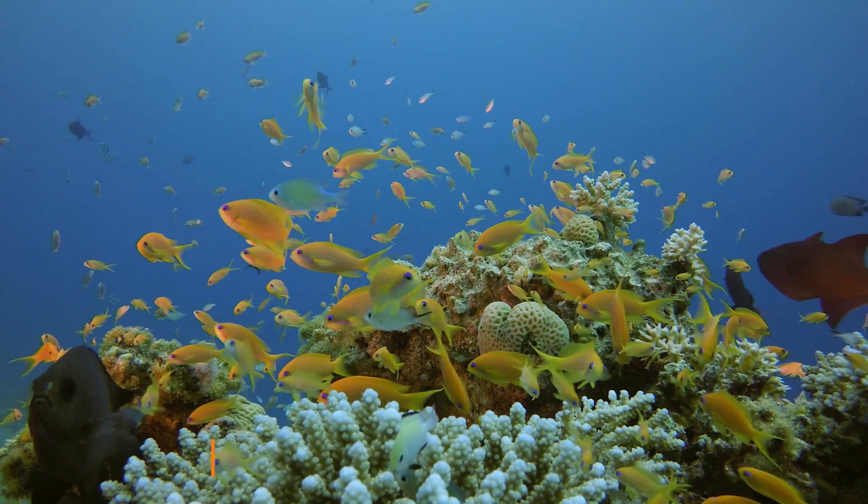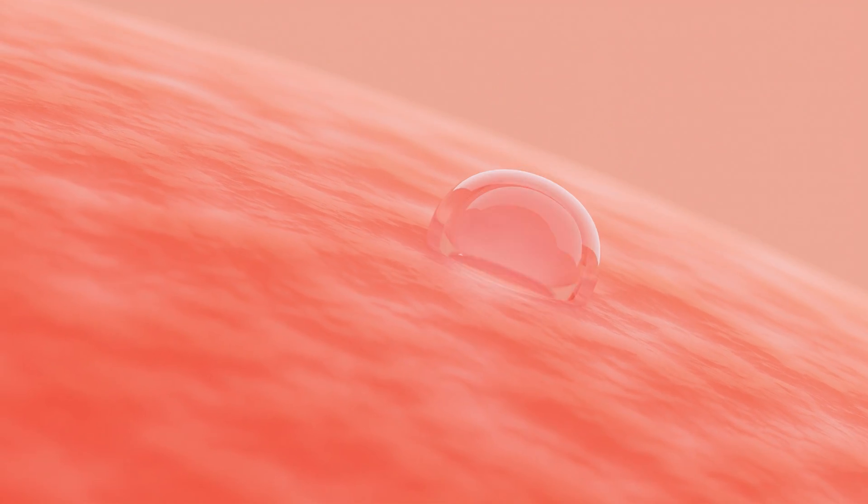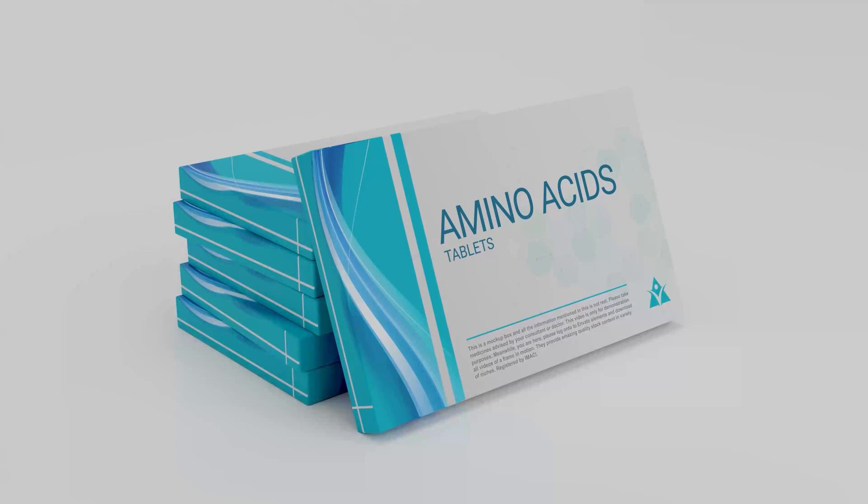So if most oral collagen supplements don't work, why are there so many? Because there is a small fraction that actually does work — these are known as hydrolyzed collagen peptides. They are typically derived from two sources: marine, meaning fish, or bovine, meaning from a cow. Marine collagen is of better quality with higher bioavailability — meaning it's better absorbed by your body — though it is a bit more pricey than bovine collagen.